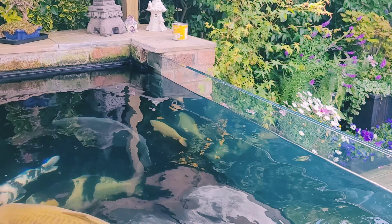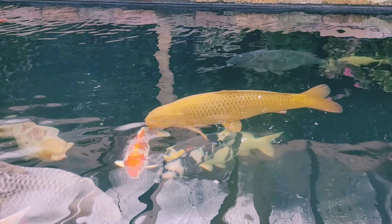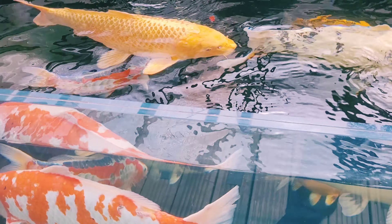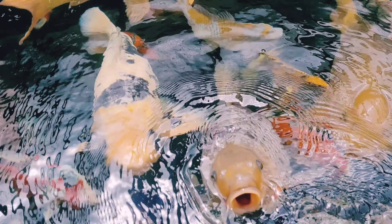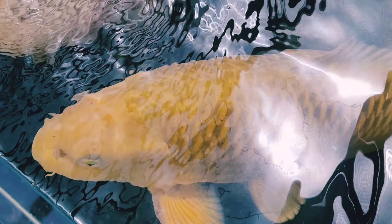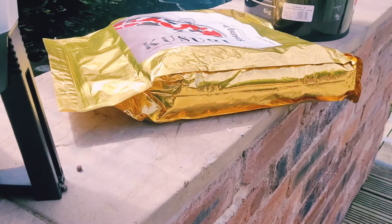Over there is some sweet corn — they're loving their sweet corn. Since we built this new pond it's so annoying trying to film the fish because of the reflection all the time. It's really hard to film, even on a dull day it's a nightmare. We went to the BBKKS on Sunday.